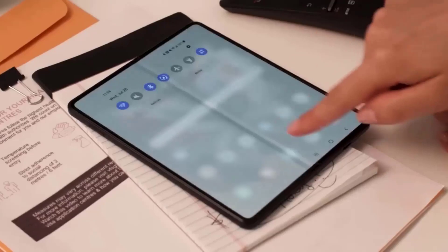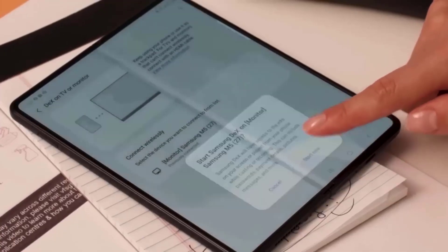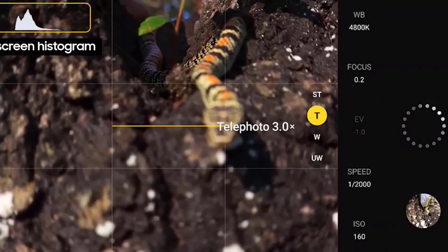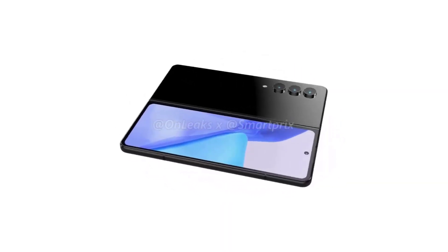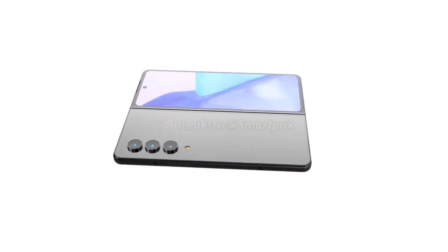Now as Samsung launches a Note-like Galaxy S Ultra early in the year, this leaves a lot of stage time for foldables during the annual August Unpacked event. We fully expect the Galaxy Z Fold 4 to launch alongside the Samsung Galaxy Z Flip 4 in August 2022, continuing the tradition of a late-summer Unpacked event with cutting-edge technology phones.